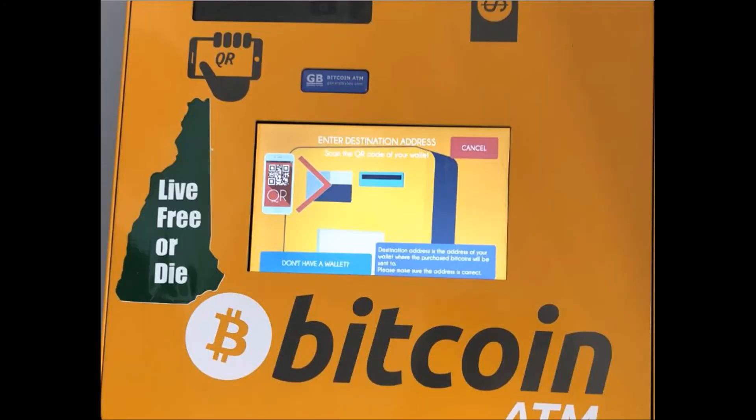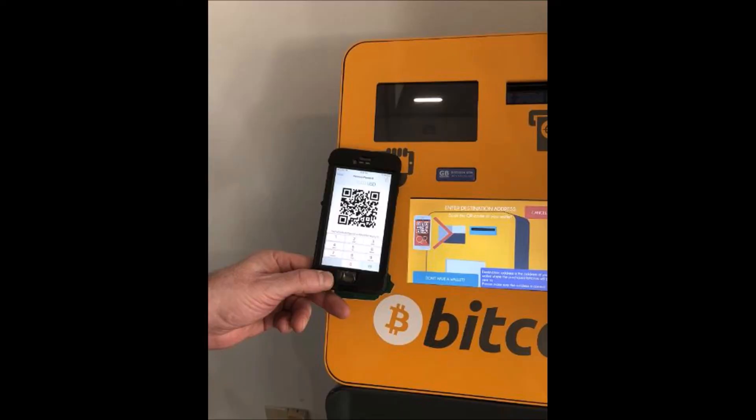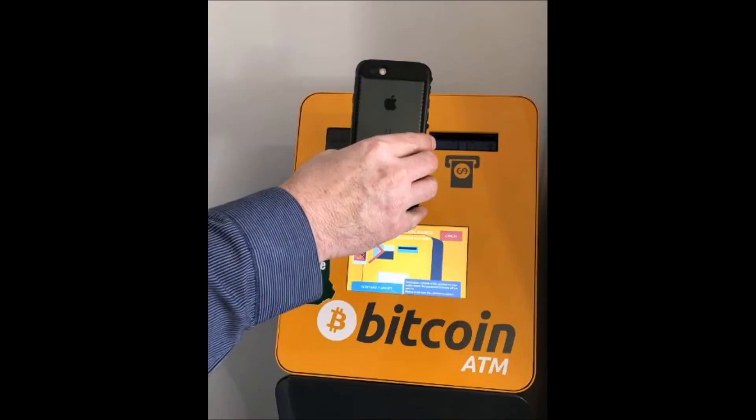Next, you will be asked to scan your QR code. To retrieve your QR code, open your Bitcoin wallet from your smartphone and select Receive. A QR code will appear — this is the address to which the Bitcoin ATM will send your Bitcoin.